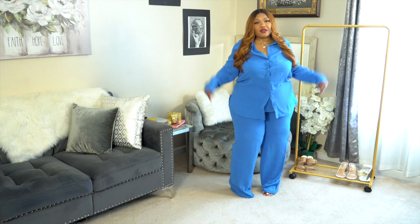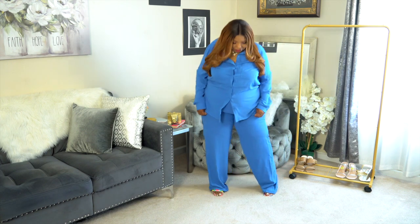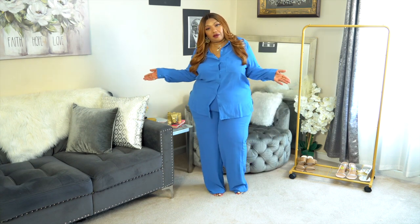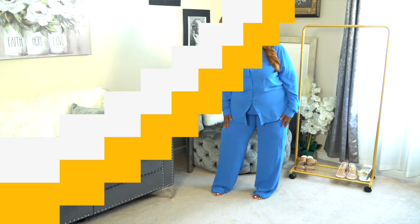The pants are very long — long, long, long. They will definitely have to be hemmed up. Fashion Nova, please tone down the length of your clothes!